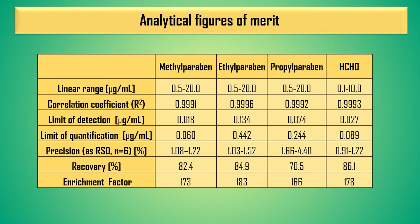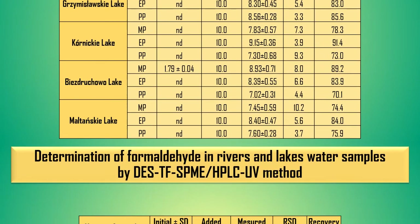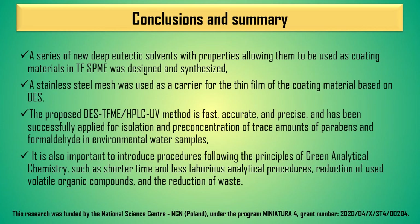The proposed method was validated for parabens and formaldehyde. The method with DES-1 as coating material was used to determine parabens in lake waters with good precision and recovery. An analogous method with DES-3 as coating material was used to determine formaldehyde in samples of river and lake waters. The proposed method is fast, accurate, and precise, and has been successfully applied for pre-concentration of trace amounts of contaminants in surface water samples.